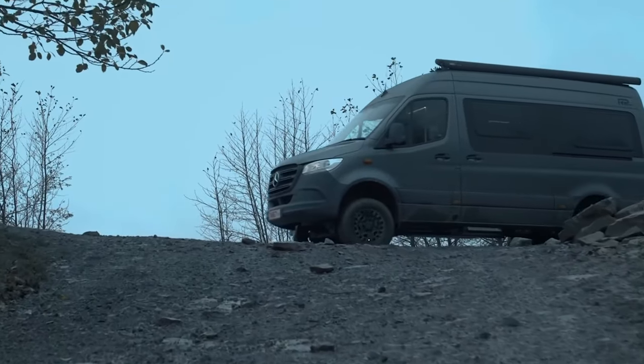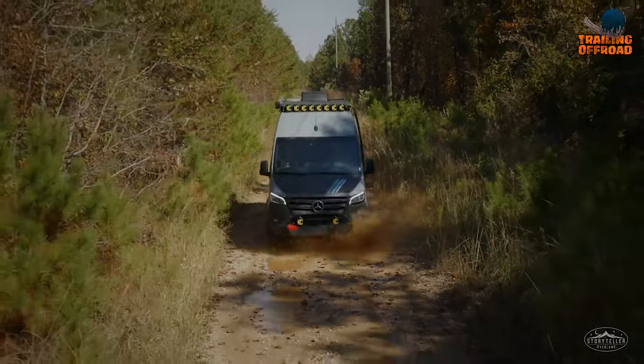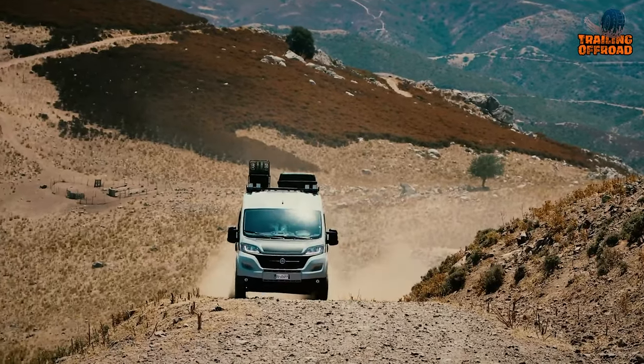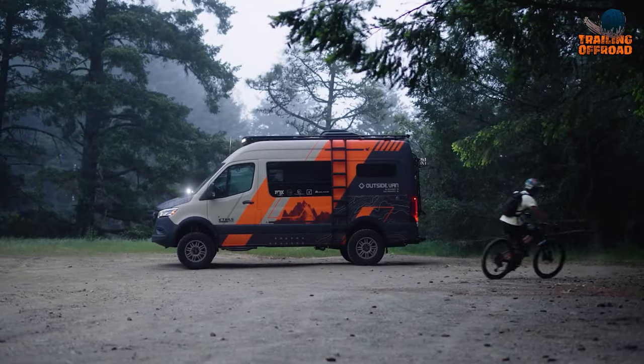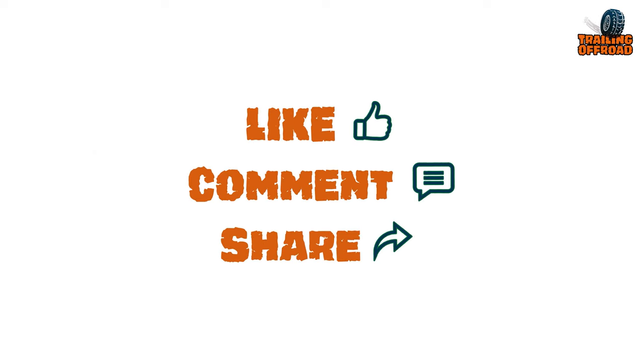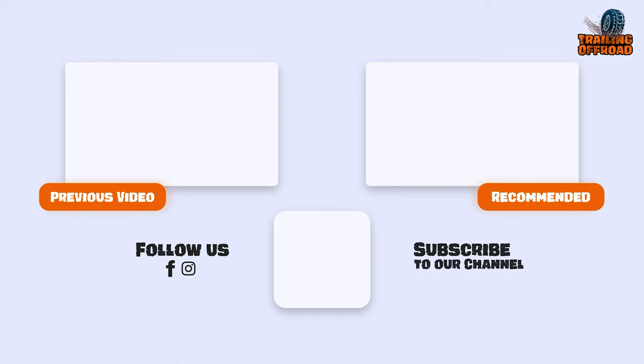That was our seven ultimate 4x4 camper vans with heavy-duty equipment. Let us know your favorite pick in the comments section — we'd love to hear from you. Don't forget to like, comment, and share, and hit the bell icon if you want more content like this on your feed.